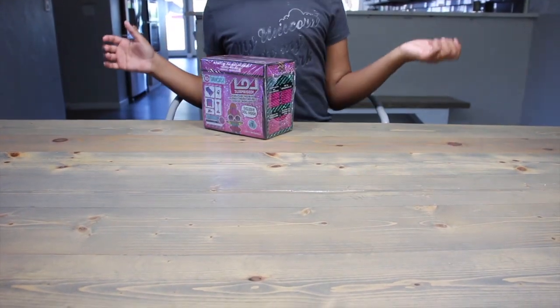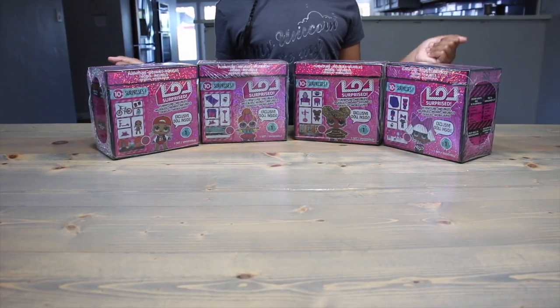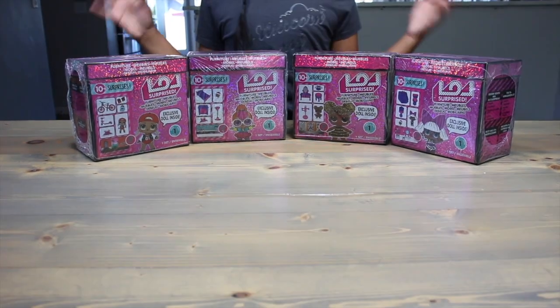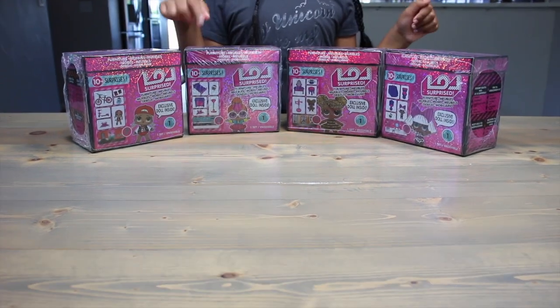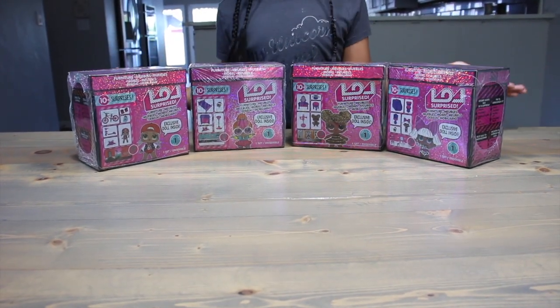Today we've got furniture, furniture, furniture, furniture! And they're all a little bit off. For starters, they say LOL Surprise — and not just LOL Surprise. It looks like we'll get 10 surprises in each one. And we got MC Swap, Neon Cutie, Queen Bee, and Diva. So Yay Day team, who should we open up first and who should we save for later?